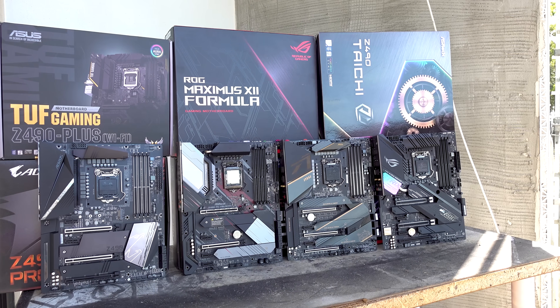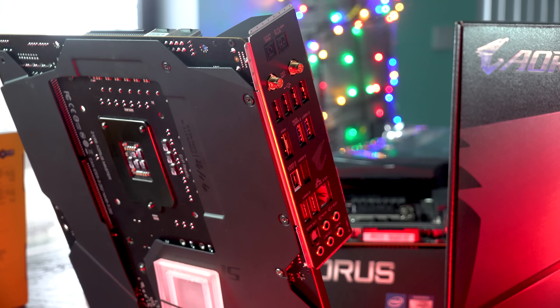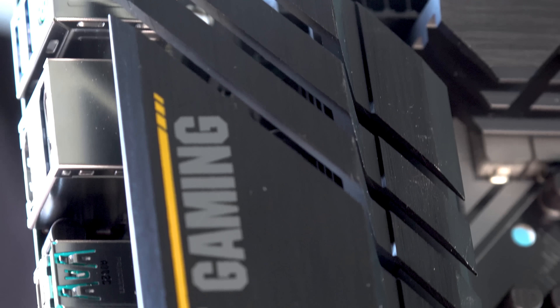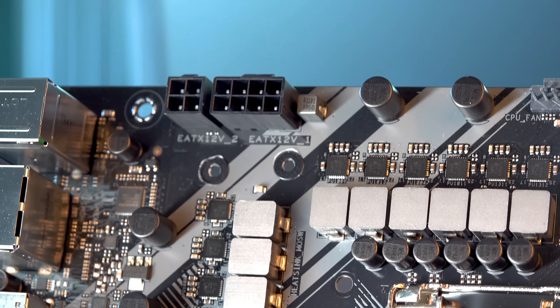If you are looking for the best Z490 motherboard, either in feature set or for your money, today we have nine different boards which I have thoroughly tested over the last month. I'm happy to report that there's pretty much good news for all these boards, though when it comes to a comparison between MSI, ASUS, ASRock, and Gigabyte, who holds the crown when it comes to the Z490 release?